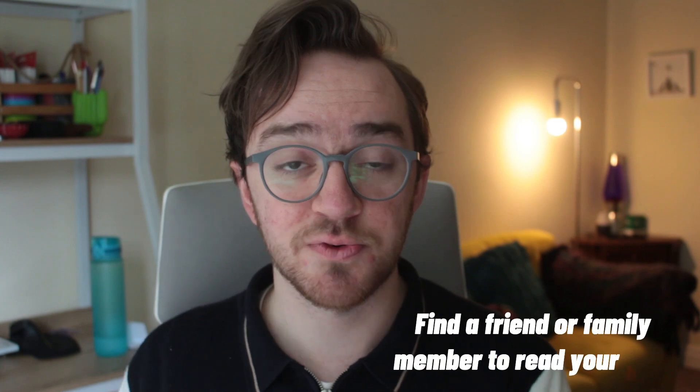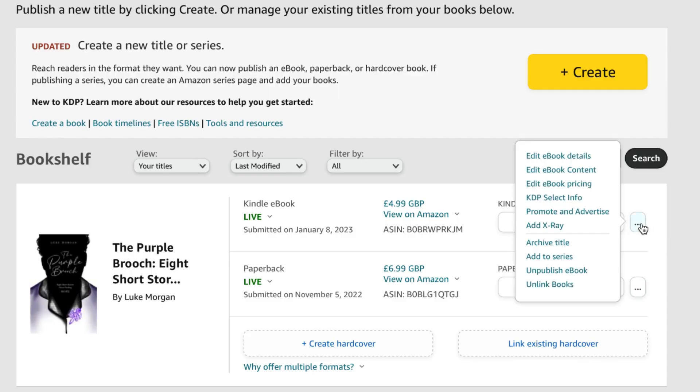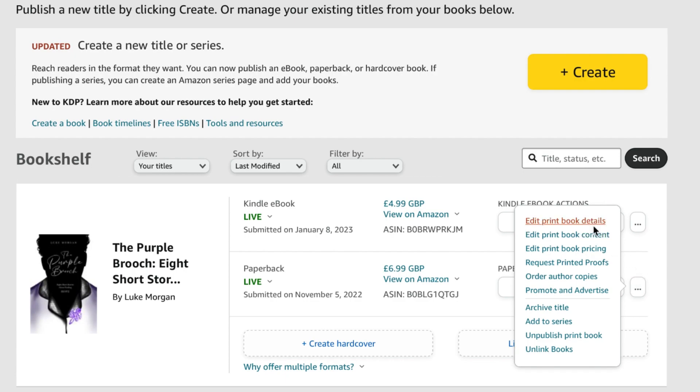Thankfully, we were able to edit the book before we released it to the rest of the world, but if we hadn't noticed, that just looks really unprofessional. So if you can't get yourself a professional editor because they are really expensive, get some friends or family or someone you trust to read over the book. There will probably be some errors, some grammatical mistakes, and just things you can tweak to make it clearer. You can make changes to your book after it has been published, but it does take a few days for Amazon to approve the changes, so you do have to bear that in mind.